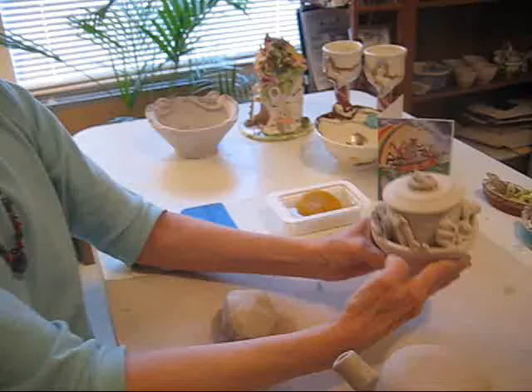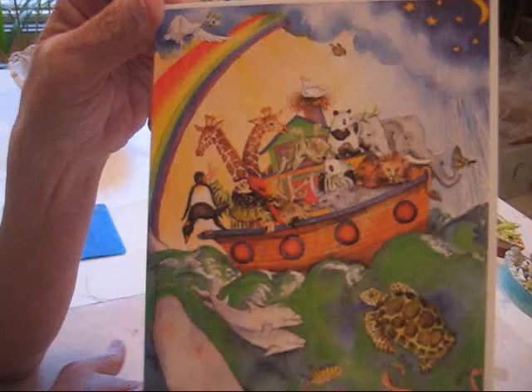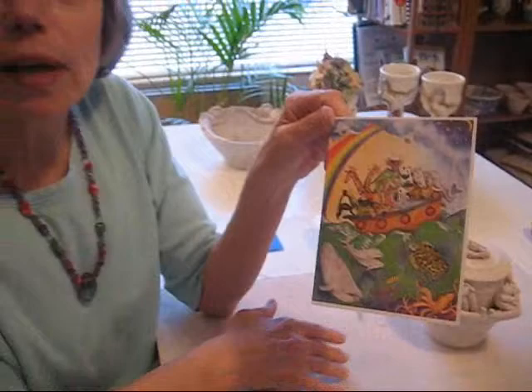Here's a card that I have for sale in my store. I also do personalized paintings of Noah's Ark with your family and your favorite animals. I've done dogs, birds, farm animals, endangered animals — whatever you'd like.